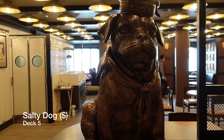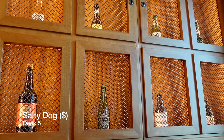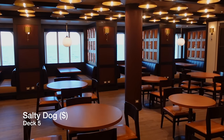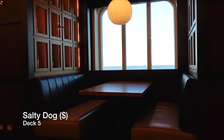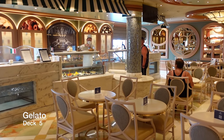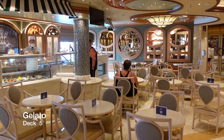Opposite the International Café, you have the Salty Dog Gastro Pub. Salty Dog serves a decent range of whiskies, craft cocktails and other beverages, as well as a mouth-watering food menu. This is also a casual speciality dining venue, charged at $18 per person for two gourmet plates, which include dishes such as a gourmet burger and lobster mac and cheese. Fancy an ice cream? There is no better place than Gelato, Enchanted Princess's very own ice cream parlour.